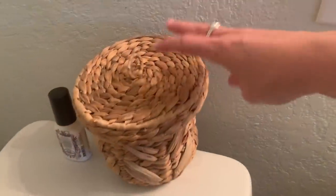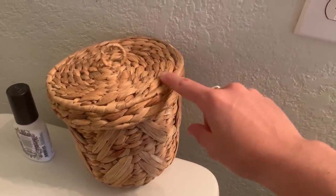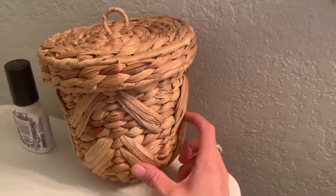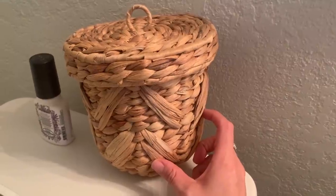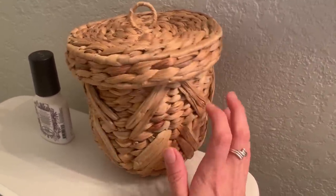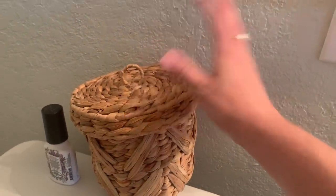This little basket is from Target — they have two sizes, this is the larger one at $13. Someone on Poshmark is selling it for $33 which is ridiculous — it's $13, just go to Target. I put tampons inside so feminine products are accessible but hidden.